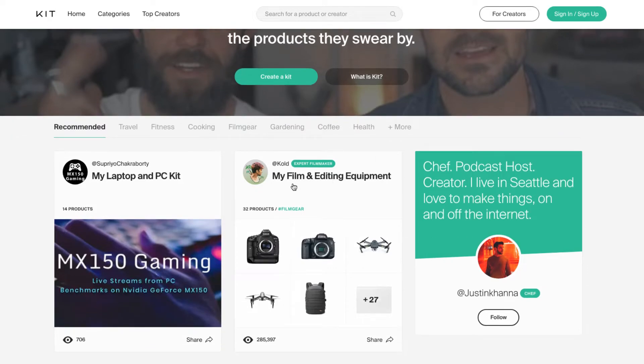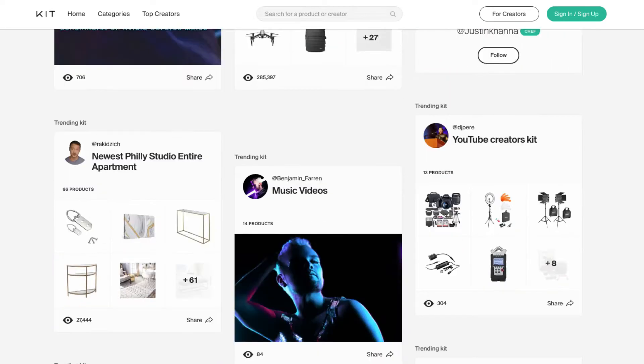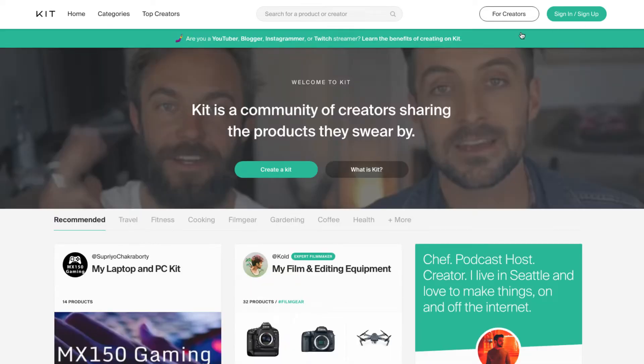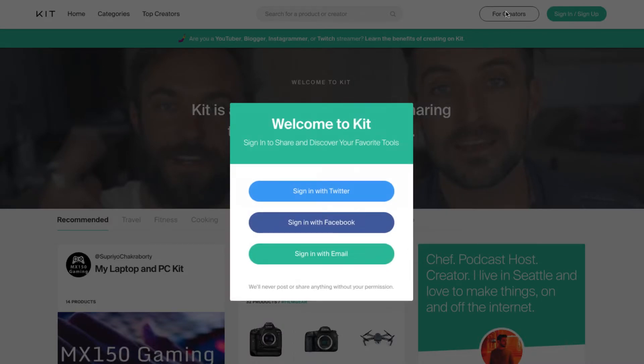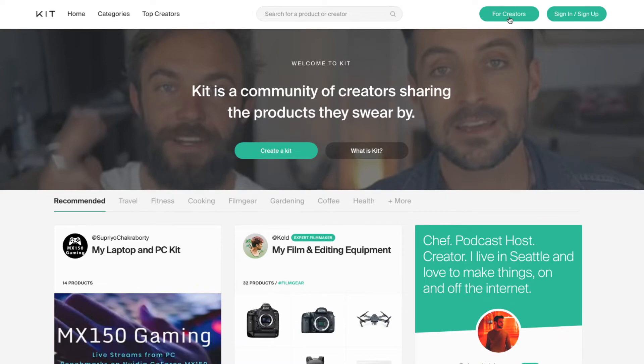These are some people on here now. This is someone here with filming and editing equipment. There's all kinds of stuff on here, all kinds of categories. Different people, influencers, if you will. Let's check out some of these things and how to create your own account. You just sign up or sign in.